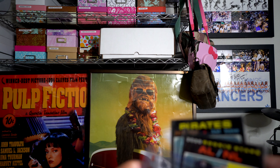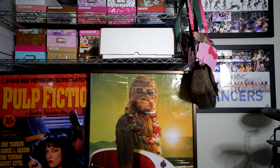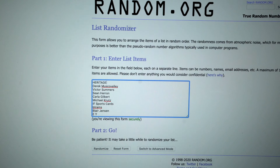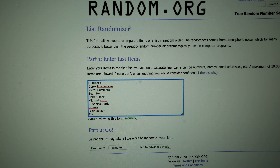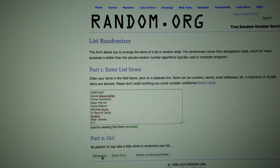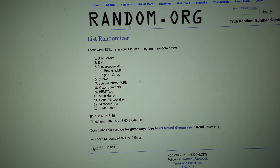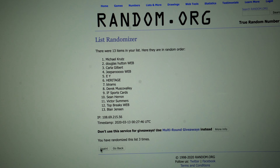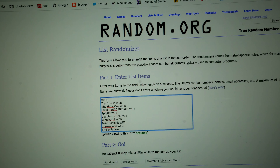Let's do our giveaway — which one am I doing first? Heritage. Hardly anybody joined in on the Heritage contest, so it's going to be a really, really good chance of winning if you were in. Randomize it three times as always — top person is the winner. 13 people. And three — Michael Krutz, you are the winner of the Heritage contest! Let me know if you'd like those Heritage cards or if you'd like to replace them with hockey.